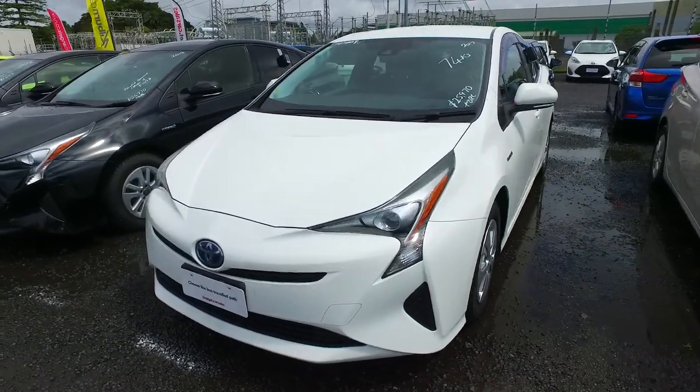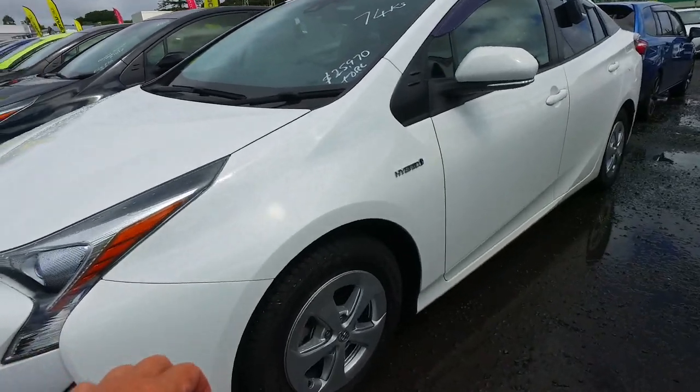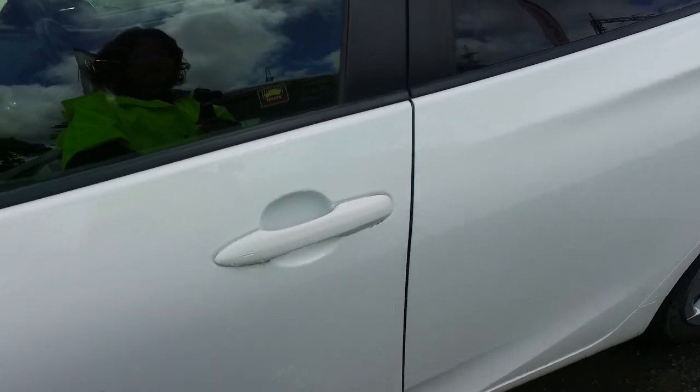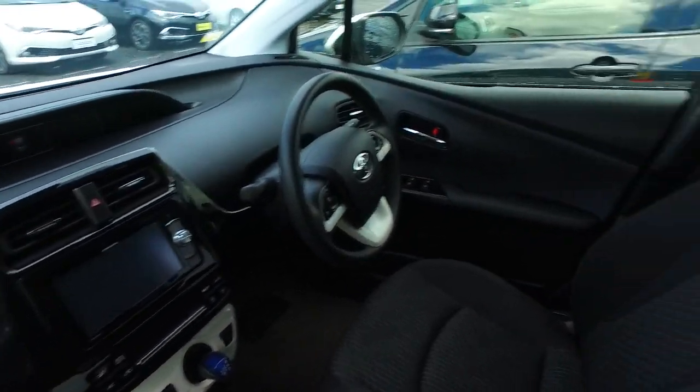This vehicle also qualifies for the potential government rebate. Let's go have a look — it's got factory alloy wheels, brand new tires, keyless entrance, keyless start, push button start, and black interior.